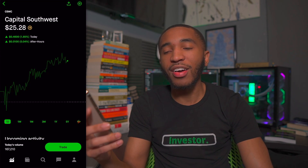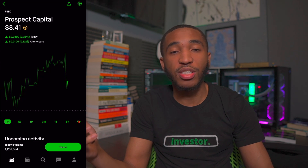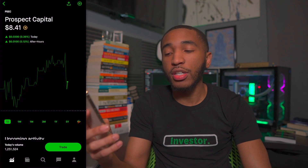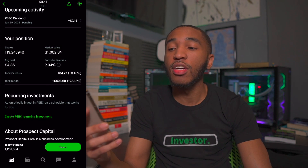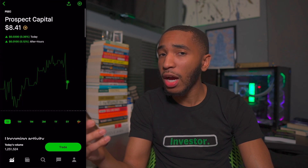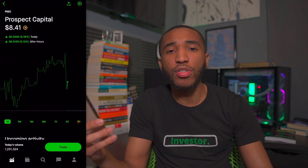The next stock is ticker symbol PSEC — Prospect Capital. They pay me a consistent dividend every single month. I don't invest more in this stock anymore — if they ever cut it I'll probably sell, but they haven't cut it so far. It's sitting at $8.41 a share. I have a dividend coming in on January 20th and about 119 shares of Prospect Capital. Overall I'm up about 73% or $423. I mainly just use this as a dividend income driver for the portfolio.